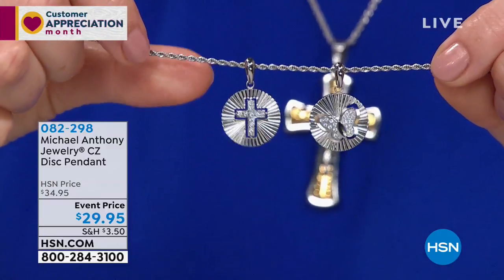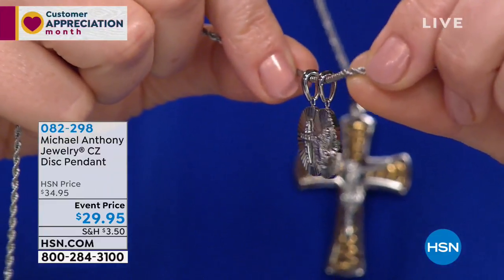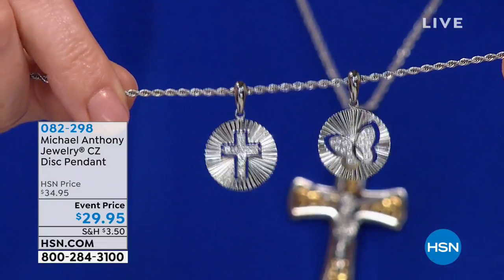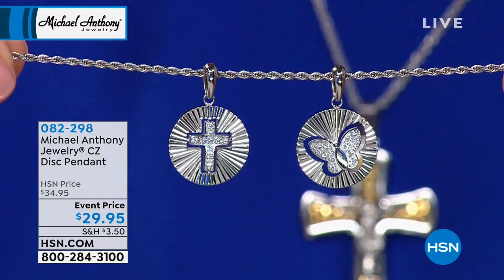I want to remind you, if you picked up that two millimeter rope, that is perfect to fit through that bail. There's the bail — item 082-298. Extra flex with your HSN credit card: $14.98 on two flexible payments with your HSN credit card. My cross is still to come. This is one that really spoke to me — I am a collector of crosses.